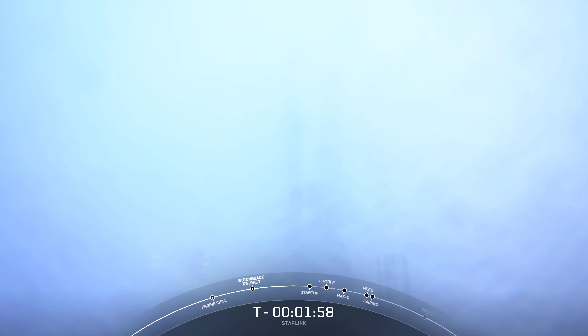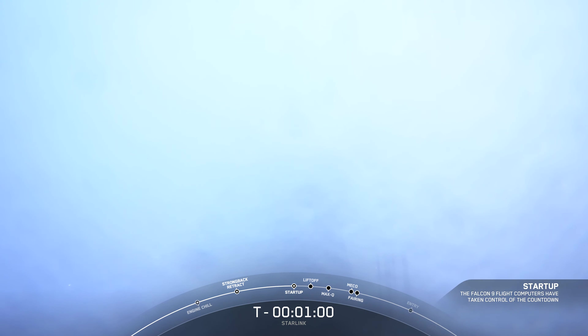Coming up next will be the callout that second stage LOX loading is complete. The booster you see on your screen is flying for the 13th time. Stage 2 LOX load complete. Falcon 9 is now fully loaded with 1 million pounds of fuel and liquid oxygen. The booster on your screen is flying for its 13th time today, having previously supported two NASA crew missions, CRS-23, Sirius XM-8, XB, two transporter missions, Global Star FM-15, Aero C-3, and three Starlink missions.